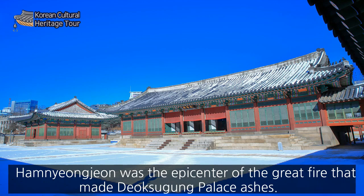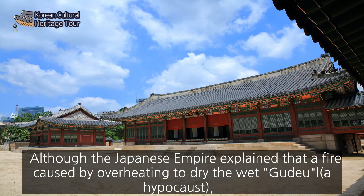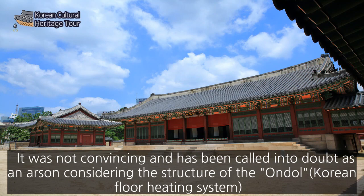Hamnyang-jeon was the epicenter of the great fire that reduced Deoksugung Palace to ashes, although the Japanese Empire explained that the fire was caused by overheating to dry the wet ondol floor. It was not convincing and has been called into doubt as a case of arson, considering the structure of the ondol, the Korean floor heating system.